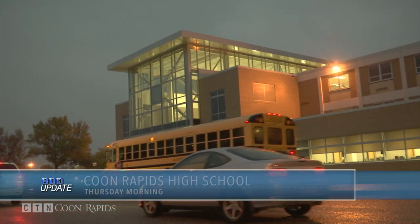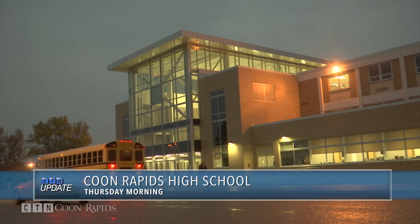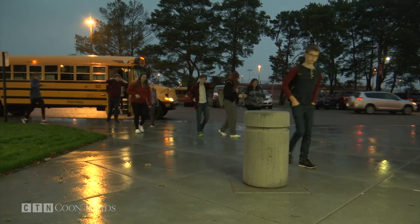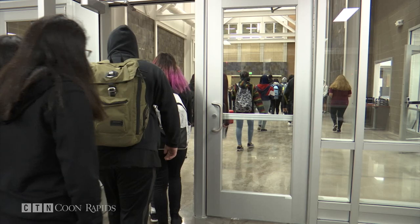After months and months of construction, work is nearly complete on the first phase of renovations at Coon Rapids High School. On Thursday morning, the new front entrance opened to students. The new entrance has been under construction for more than a year and will house the main office and student support services.